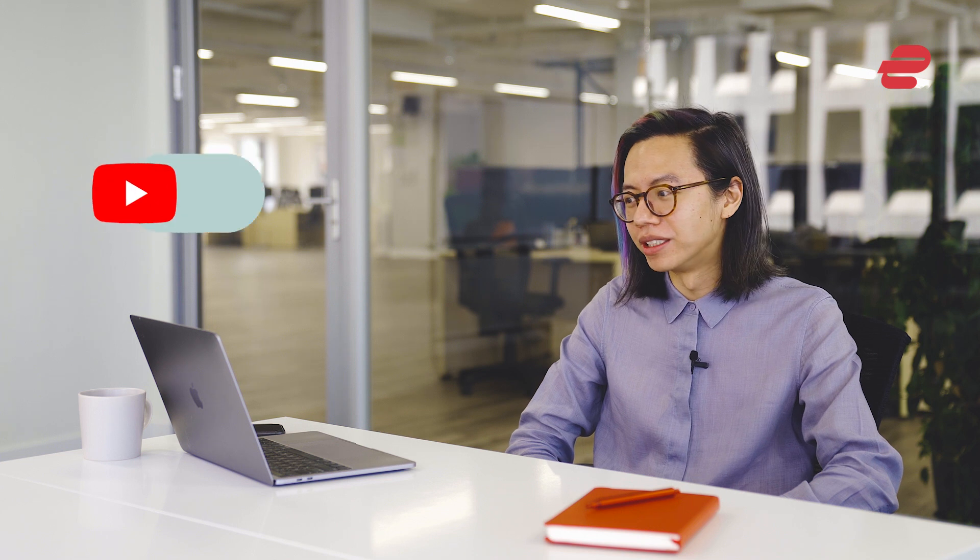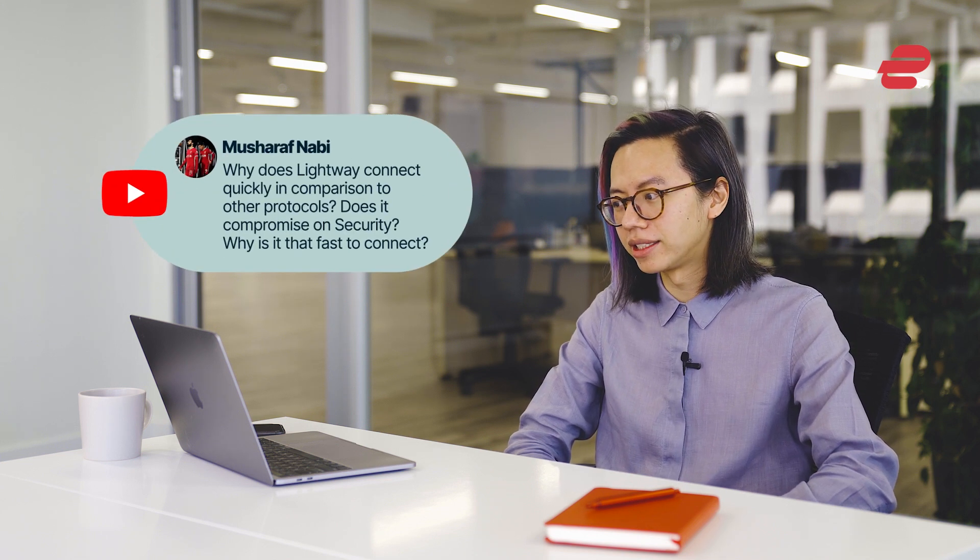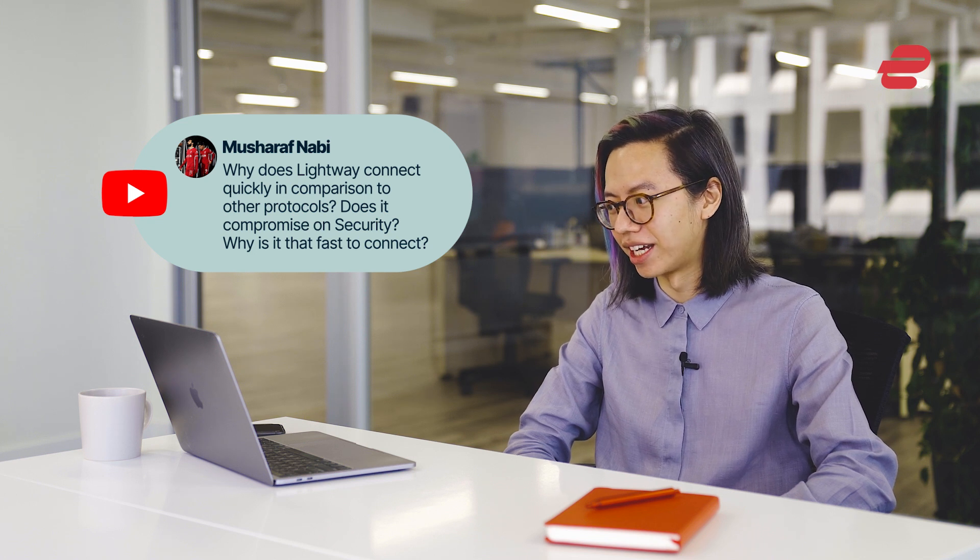Hi! I was told never to look in the YouTube comments section, but I have gone in and found a question about Lightway to answer for all of you. So the question we got through YouTube was: why does Lightway connect quickly in comparison to other protocols? Does it compromise on security? Why is it that fast to connect?